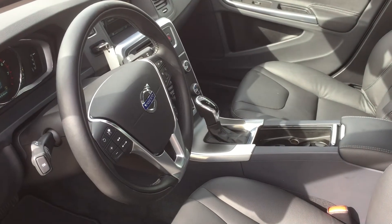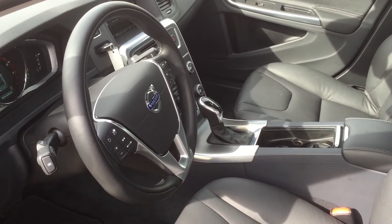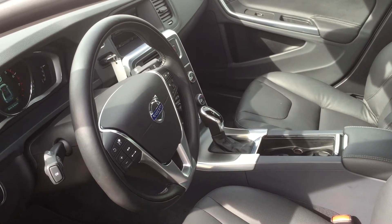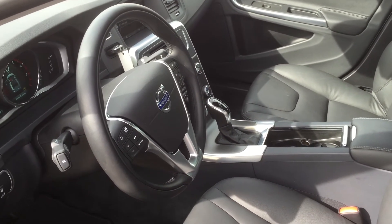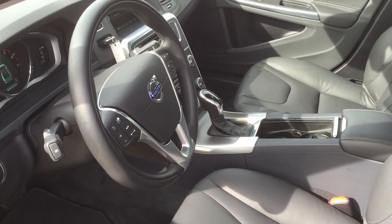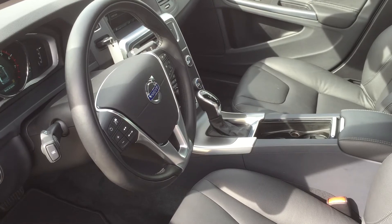You can bring down the headrests in the back seat from inside. It also has lane departure warning and a collision warning system with full auto brake, as well as city safety on this vehicle, which works beautifully to stop you from hitting another vehicle.